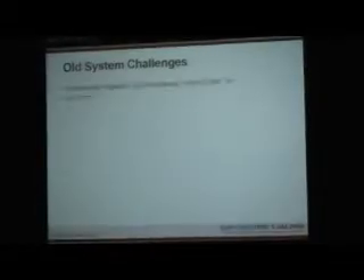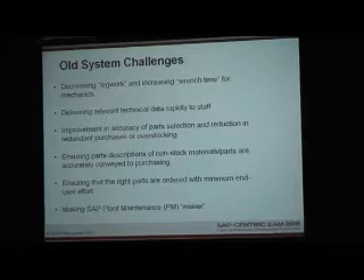Some of the old system challenges: decreasing legwork and increasing wrench time; delivering relevant technical data rapidly to staff; improving accuracy of parts selection and reducing redundant purchases or overstocking; ensuring parts descriptions of non-stock materials are accurately conveyed to the purchasing area; ensuring the right parts are ordered with minimum end-user effort; and making SAP plant maintenance easier to use.